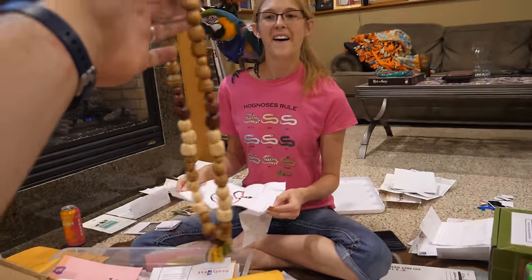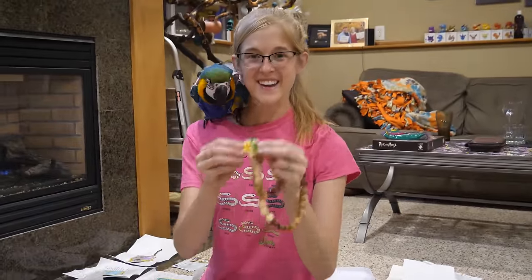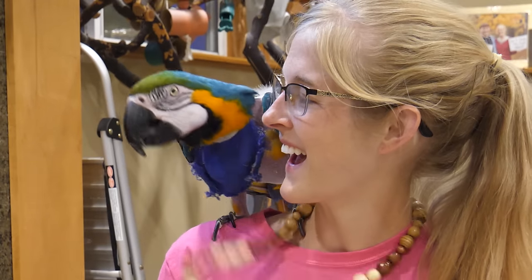Lucas sent a painting and this wooden necklace - it has two E's on it! E and E and N and Emily. I'm gonna wear it right now. She likes it too! Thanks, Lucas!